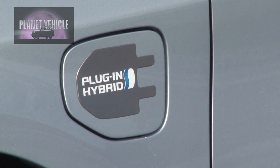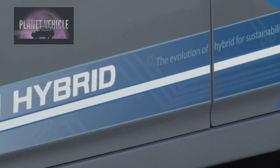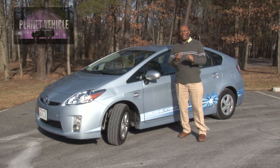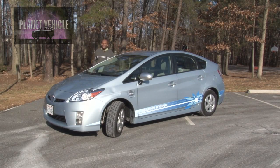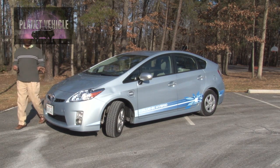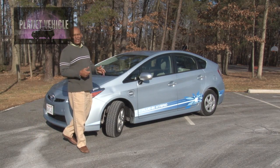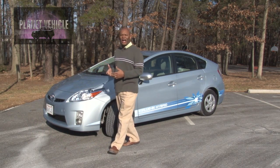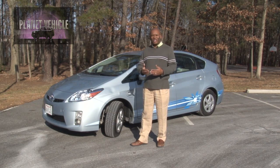This is a plug-in hybrid. It's going to be coming to your showrooms in 2012, but we're going to take a look at it right now on Planet Vehicle. Although it won't be available in showrooms until 2012, currently Toyota has the Prius plug-in hybrid deployed throughout the country doing different testing so that people can give feedback and Toyota can see how it operates in real-world conditions.